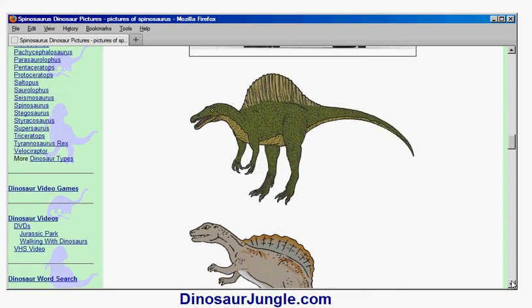You can find out a lot more about this particular dinosaur and lots of others if you visit dinosaurjungle.com. Thank you very much, hope you enjoyed the video.